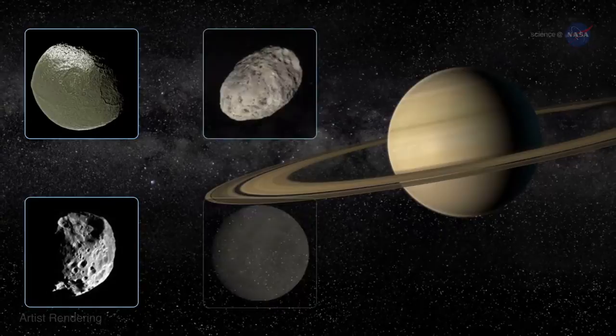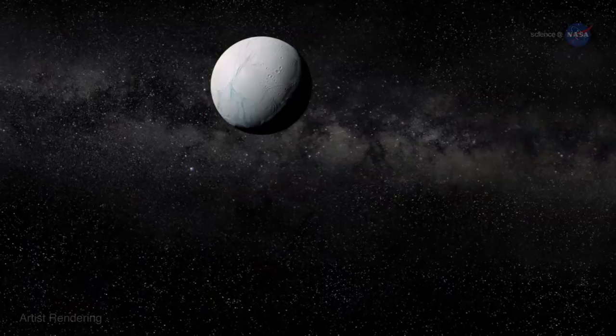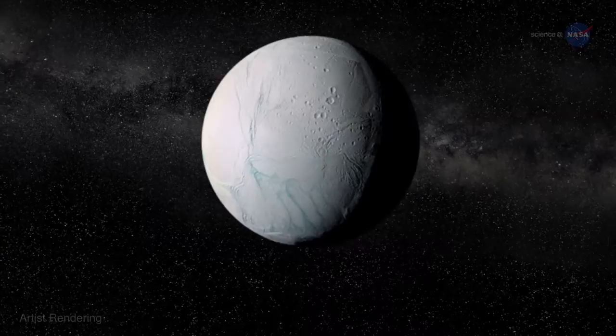Cassini has been orbiting Saturn since 2004, and it has made dozens of flybys of Saturn's intriguing moons. Its next close encounter with Enceladus on October 28, 2015, promises potentially exciting results.